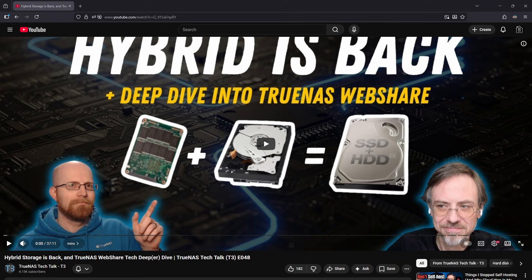For something like SLOG, it's not a write cache — it's for workloads that require synchronous writes, like certain VMs or NFS setups. If you don't know that you need a SLOG, you probably don't. Special VDEVs are where things get more interesting. Special VDEVs move metadata and small files onto SSDs, which reduces random I/O on hard drives and can noticeably improve responsiveness in hybrid systems.